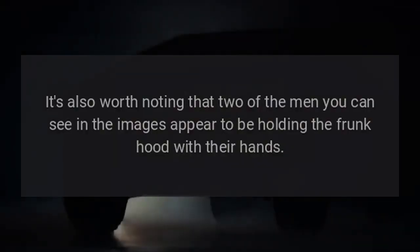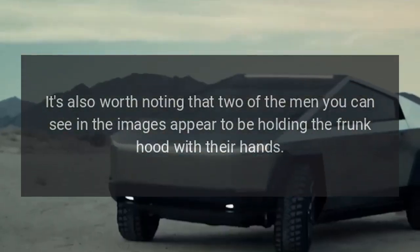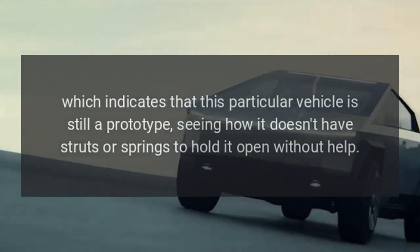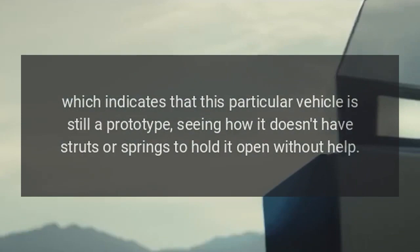It's also worth noting that two of the men visible in the images appear to be holding the frunk hood with their hands, which indicates that this particular vehicle is still a prototype, seeing how it doesn't have struts or springs to hold it open without help.